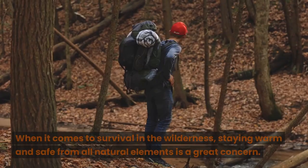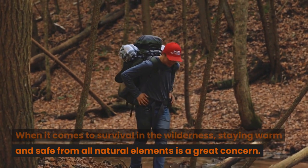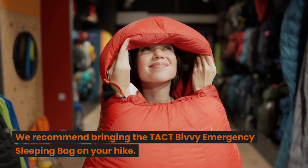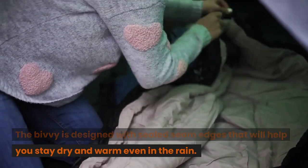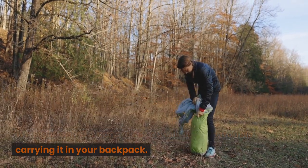Emergency Sleeping Bag. When it comes to survival in the wilderness, staying warm and safe from all natural elements is a great concern. We recommend bringing the Takt Bivy Emergency Sleeping Bag on your hike. The Bivy is designed with sealed seam edges that will help you stay dry and warm even in the rain. It weighs only 3.8 ounces, so you will have no trouble carrying it in your backpack.